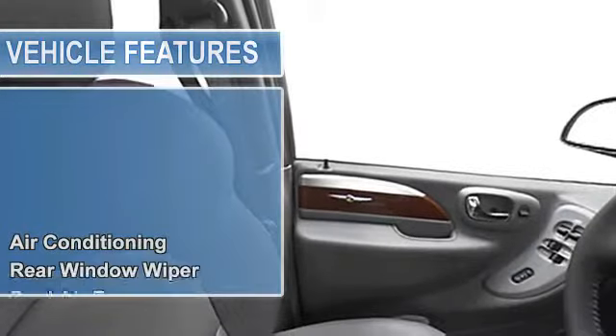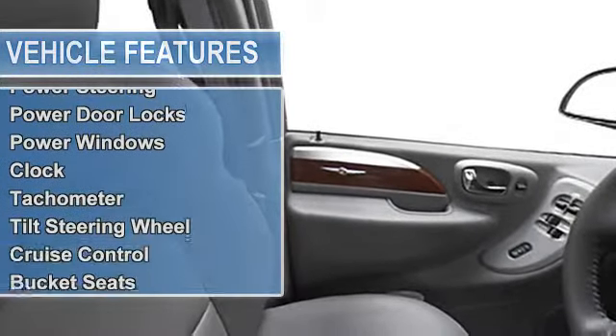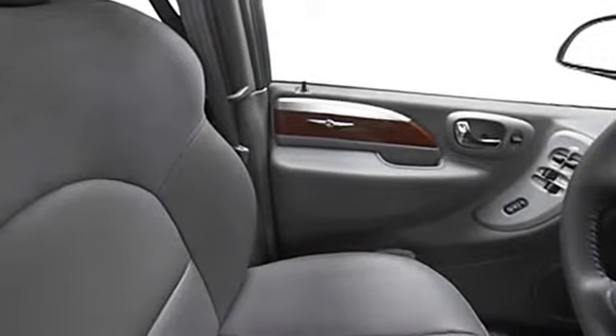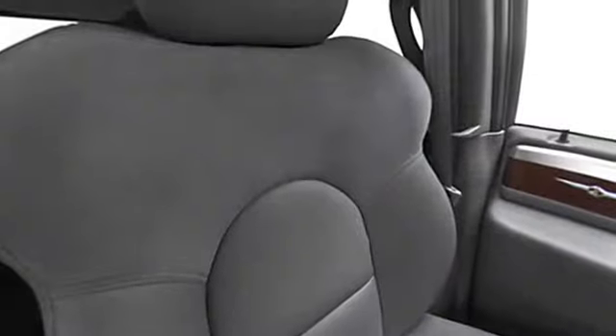7-passenger seating, power steering, power door locks, power windows, clock, tachometer, tilt steering wheel, cruise control, bucket seats, and folding rear seats.